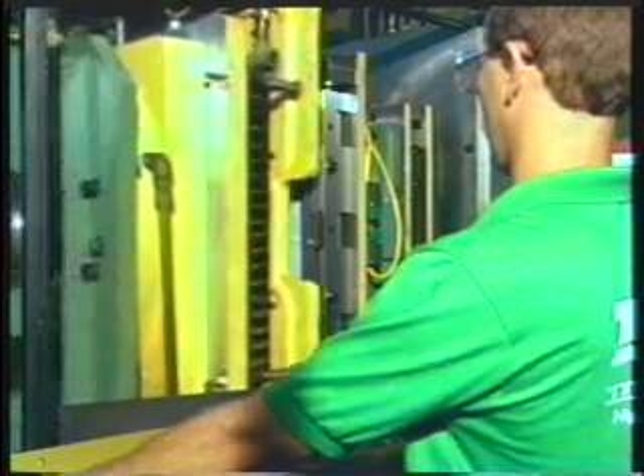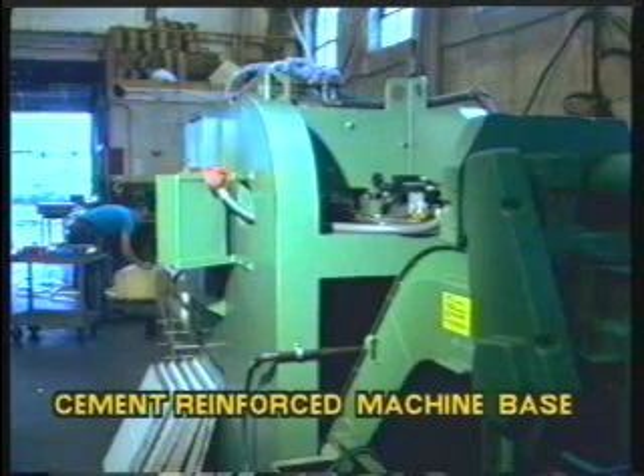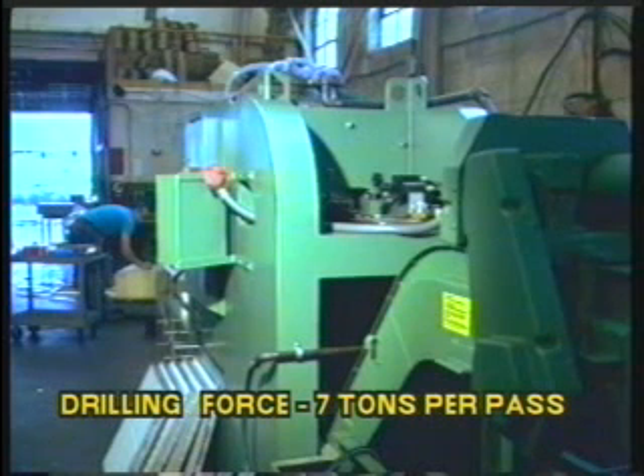As in the earlier machines, this one also featured a massive cement-reinforced machine foundation. In turn, drilling forces against the workpiece exceed 7 tons per drilling pass.